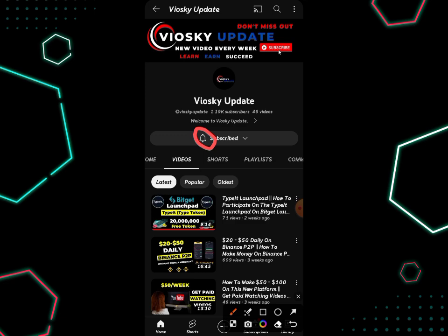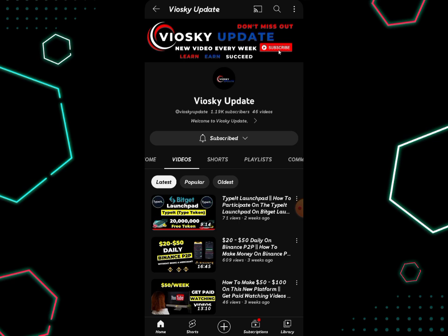To get started, head over to the description of this video — you are going to see the first link there. Click on that first link and it will bring you to the interface you're seeing on my screen now. This is where I'm going to show you a simple step-by-step guide on how to position yourself in this particular airdrop.